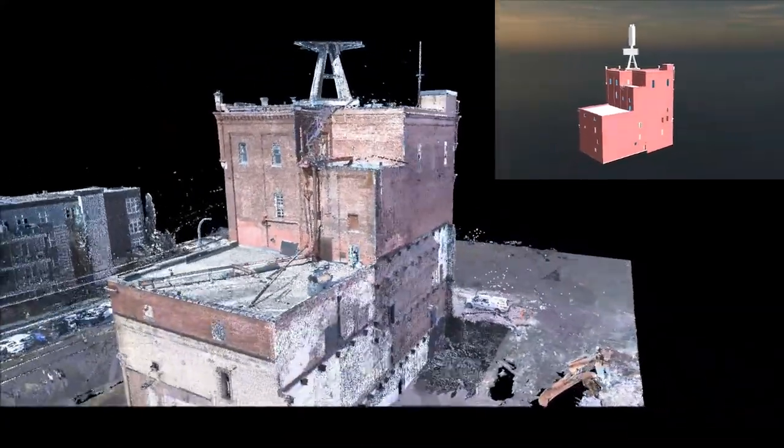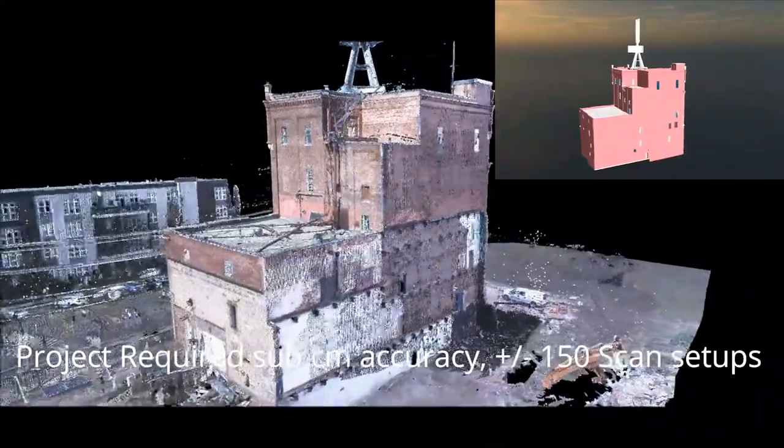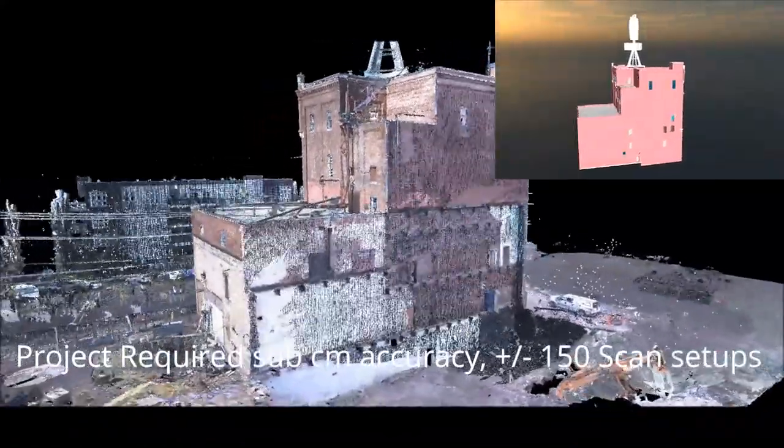The project required sub-centimeter accuracy and approximately 150 scan setups to capture the interior and exterior of the brewery.